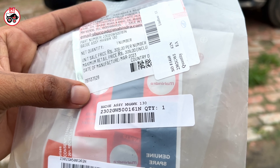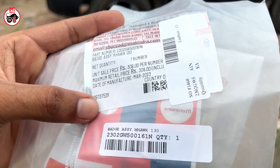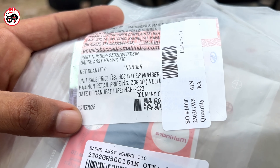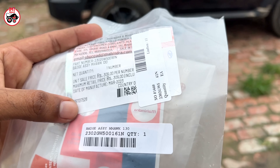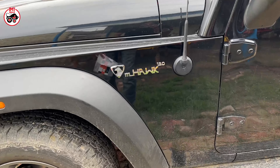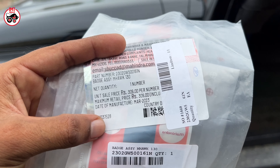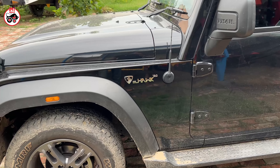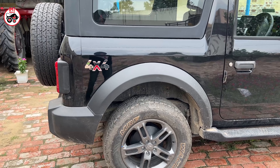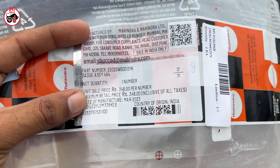It is written as a badge assembly M Hawk 130 and this price is 309 rupees. I will show you how it looks. This price is 309 rupees. I will give you the 4x4 — the price is 308 rupees.